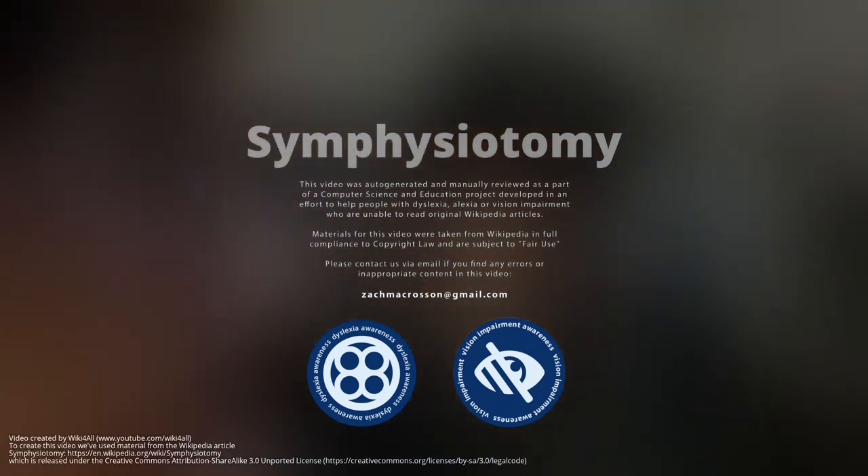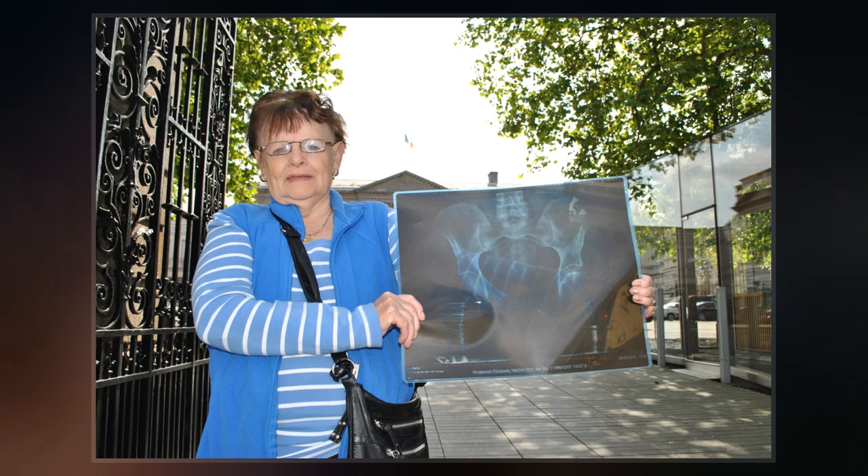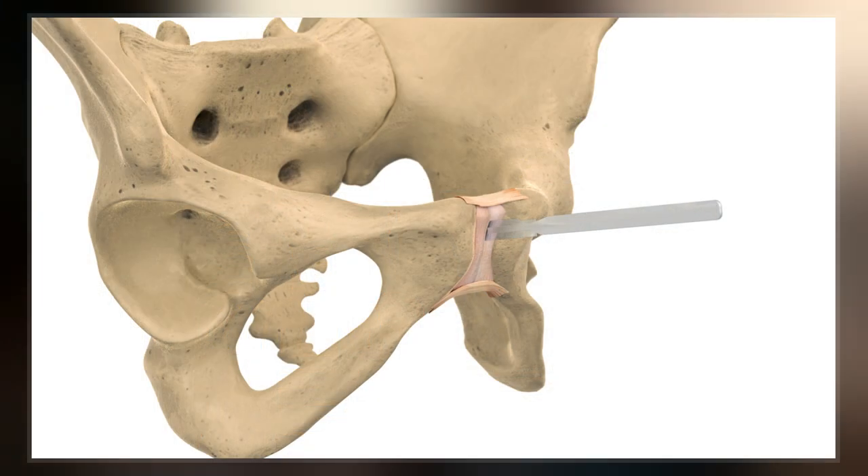Symphysiotomy is an outdated surgical procedure in which the cartilage of the pubic symphysis is divided to widen the pelvis, allowing childbirth when there is a mechanical problem. It is also known as pelviotomy or synchondrotomy.